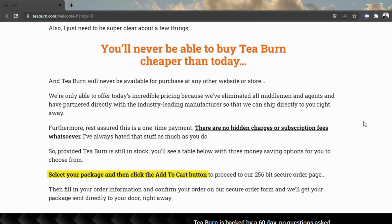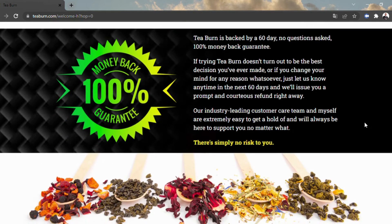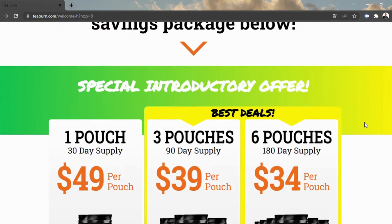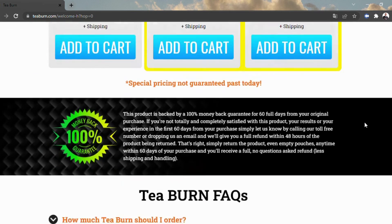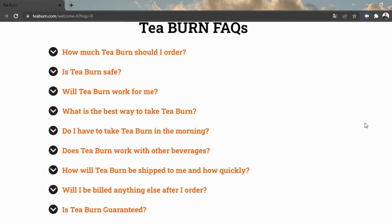Since T-Burn is a lackluster and boring powder, it's not difficult to add to anything, including teas, hot and cold drinks, shakes, enhancements, or whatever else. As indicated by the producer of T-Burn, the enhancement works by giving the accompanying impacts: zap your digestion, light away fat from trouble spots including your thighs and belly, decrease hunger, give you mind-blowing all-day energy, and work on your well-being. T-Burn works utilizing a straightforward, bother-free, programmed process.